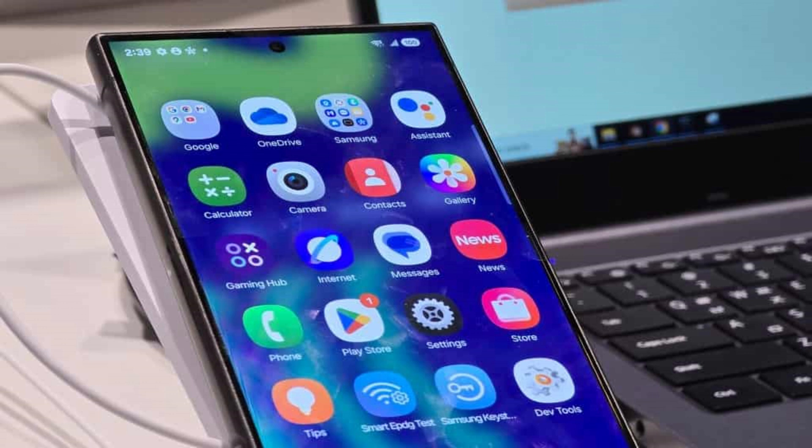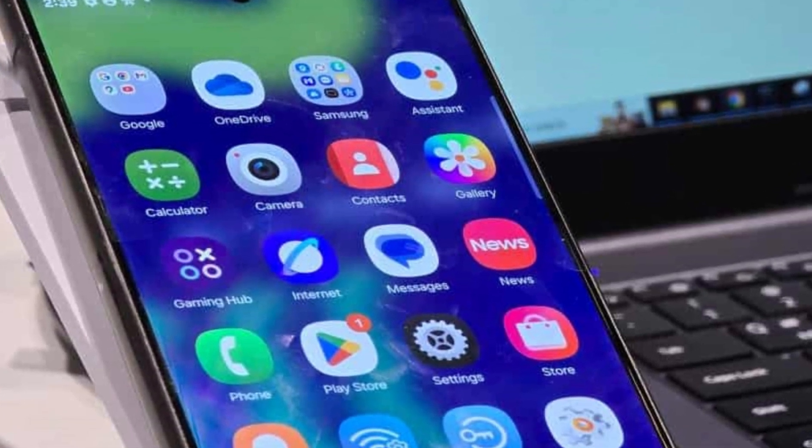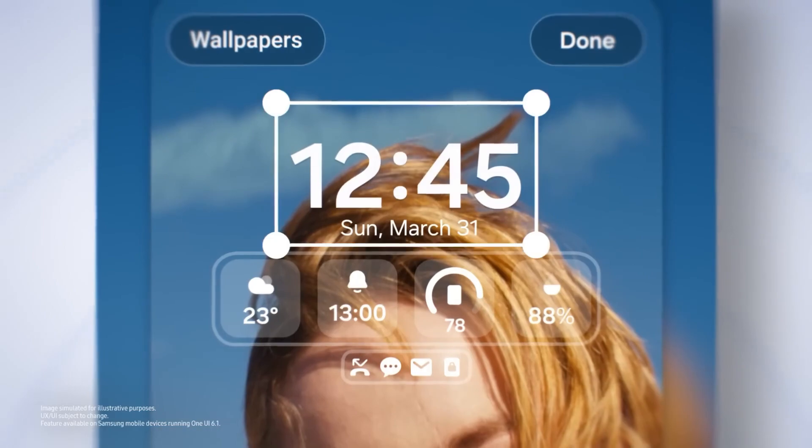Samsung has overhauled its app icons, introducing a fresh, modern look that complements One UI 7's aesthetic. From the sleek new camera icon to polished app visuals, these cohesive updates create a delightful experience every time you look at your device.